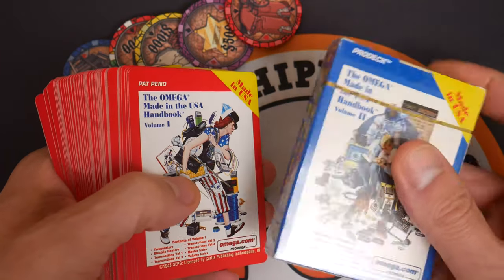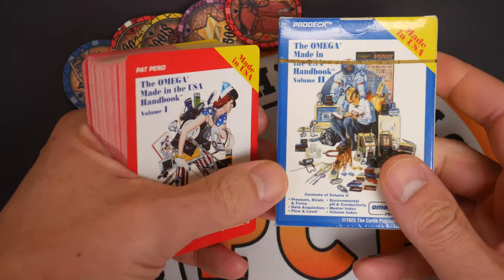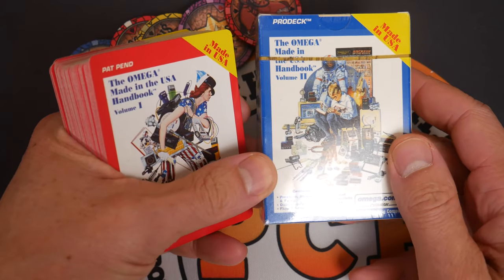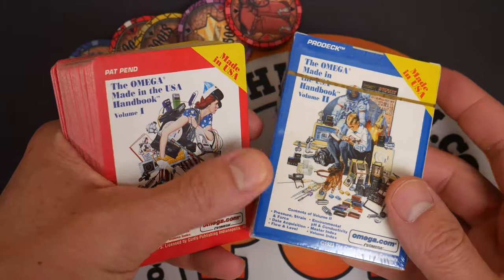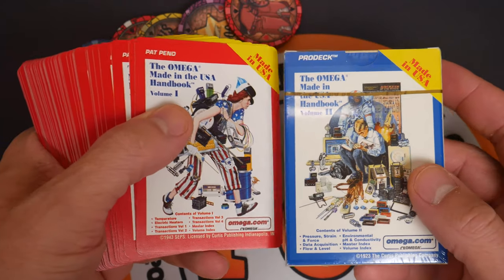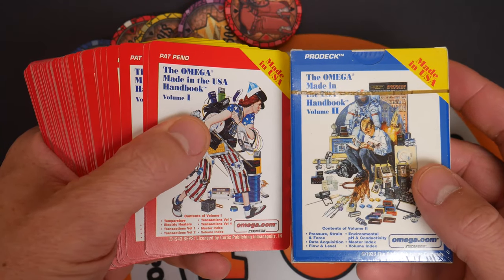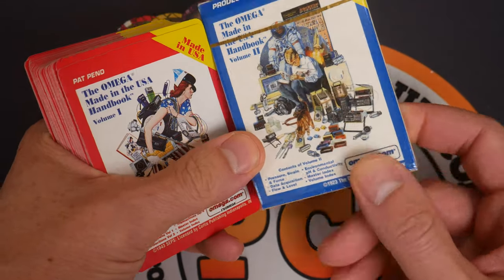Howdy folks! Today we have some awesome custom decks that were sent to me by a viewer named Nathan. Thank you Nathan, these are awesome — way more awesome than I ever imagined they would be. I was a ham radio operator so I love electronics, but Nathan worked for NASA doing things like building satellites, and apparently if you order enough stuff from Omega they send you cards.